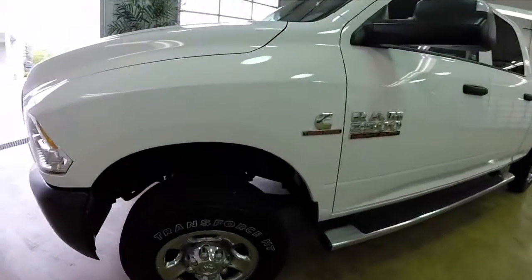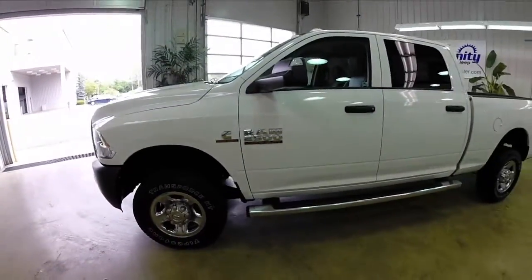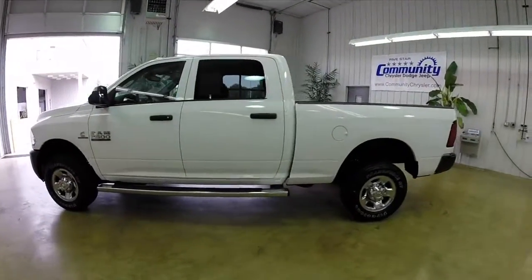This vehicle is painted in bright white clear coat, has diesel gray and black cat skin leather trim seats. It is powered by a 6.7 liter Cummins six-cylinder turbo diesel and has a five-speed automatic transmission.